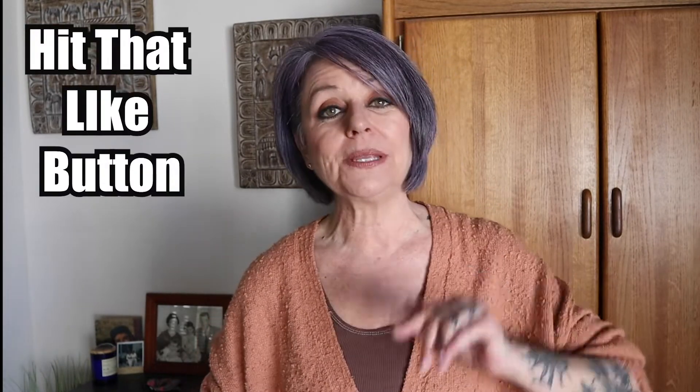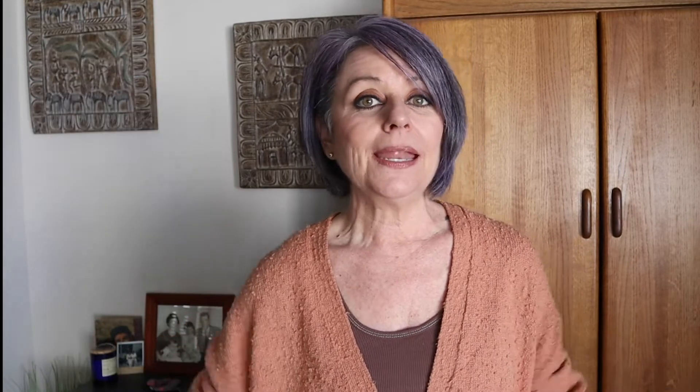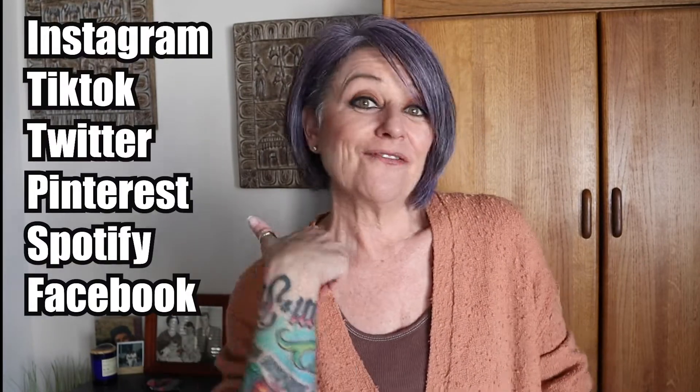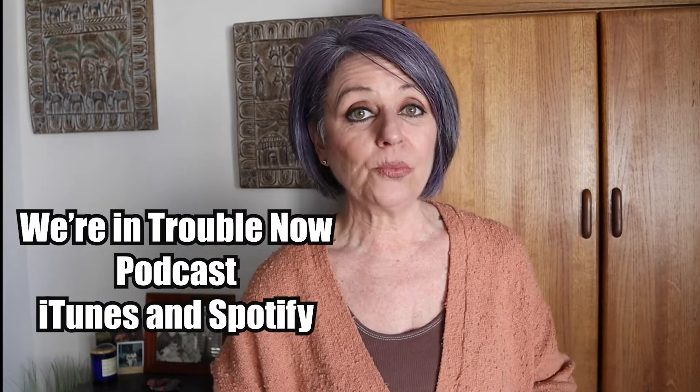If you enjoyed today's episode, please hit that like button. If you'd like to stick around and see what we're talking about next, hit the subscribe button. If you'd like to stick around on a daily basis, check out all of my social media links below — I'm on Instagram, TikTok, Twitter, Pinterest, Spotify, and Facebook. You can find me as Gray Hair and Tattoos. Also, please check out my podcast that I do with both of my sons called We're in Trouble Now, available on both iTunes and Spotify.